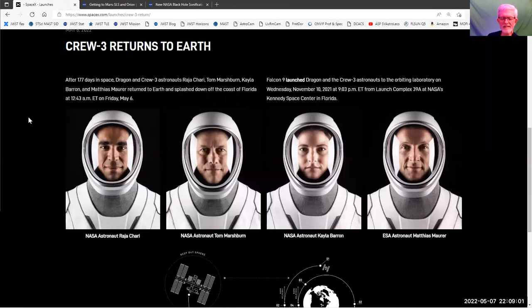SpaceX is busy launching and landing things again. Crew-3 has returned. They didn't land in the Atlantic — they actually landed in the Gulf of Mexico, which is different. The position of the ISS when they departed meant where they're going to land. So if two orbits later they'd be over the Gulf as opposed to over the Atlantic, then they land in the Gulf.